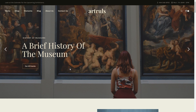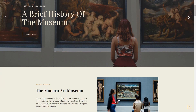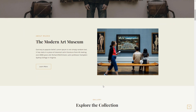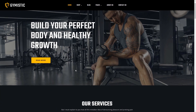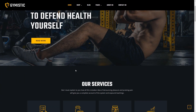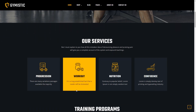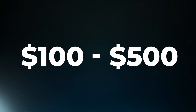When it comes to WordPress, the platform itself is free. However, keep in mind that you'll need to pay for domain registration and hosting, which typically range from $3 to $25 a month. If you want to spice up your site with premium themes and plugins, those can cost you anywhere from $30 to $200. On average, a basic WordPress website can cost between $100 and $500, excluding ongoing maintenance.